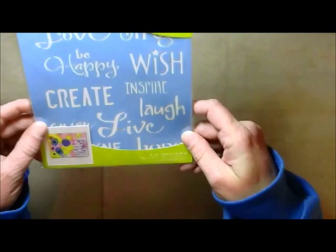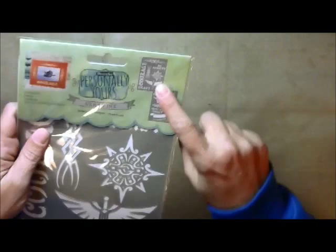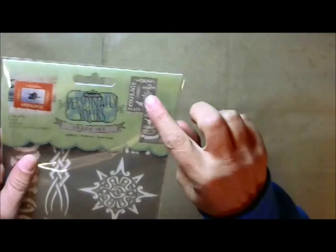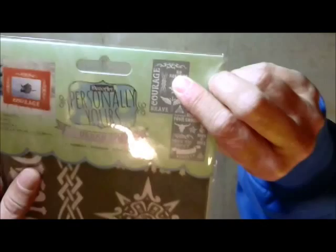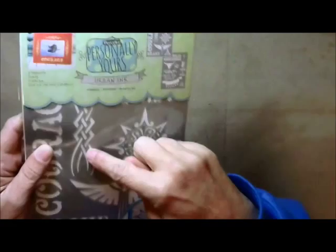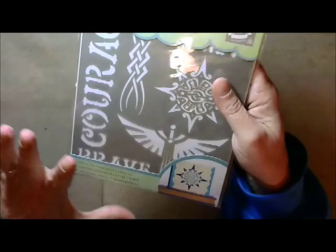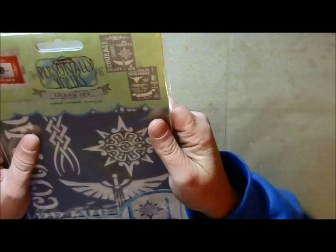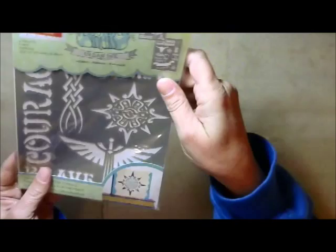This one is from the Deco Art Personally Yours Urban Ink line. There are two stencils in these packages and they're wonderful. They've got Courage and Brave. I'm not much into that style, but you know what? That would look really cool for etching on jars, like votive candle holders. And Your Rules, Your Choice — love that. Loyalty — love that. Chase the Sunset — those are just positive words to me, and I love that.